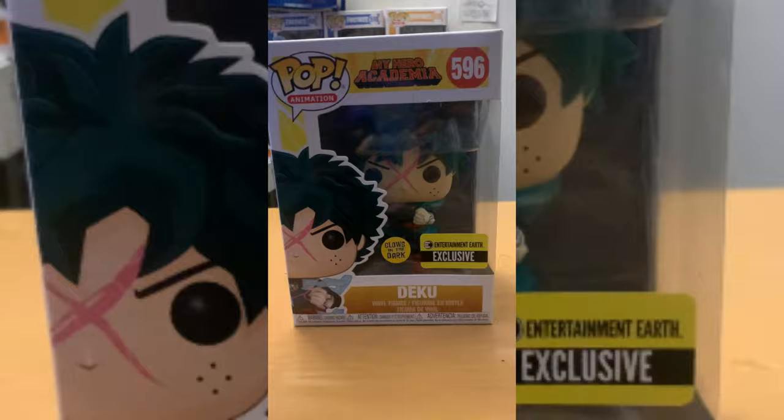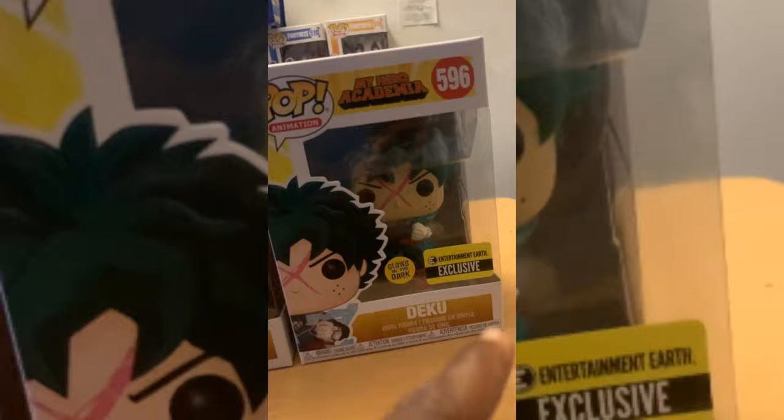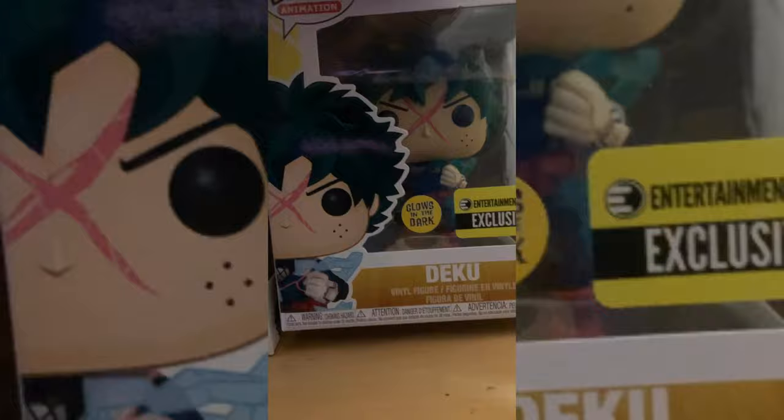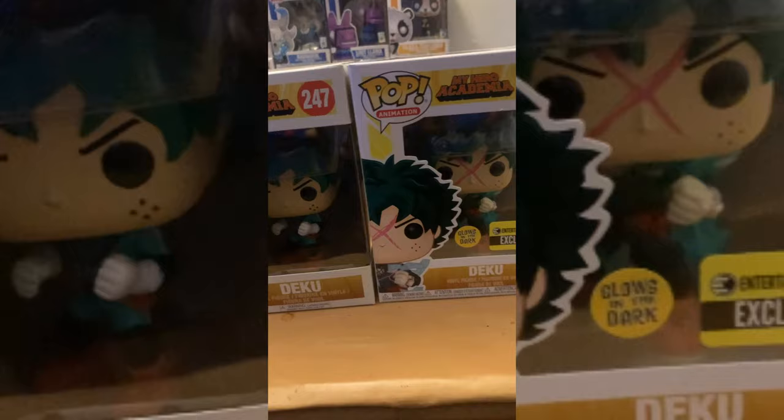We got what I like to call Deku Transform — this Deku is literally the same as the regular training Deku but without the X marking and without the glow-in-the-dark and electricity going around his body. This one is an Entertainment Earth exclusive glow-in-the-dark version — paid fifteen bucks for it, which is a deal. The regular was ten bucks. They literally have the same stance, but one is just a little bit extra, which makes the exclusive one that much more special. Fifteen bucks — you cannot beat that.